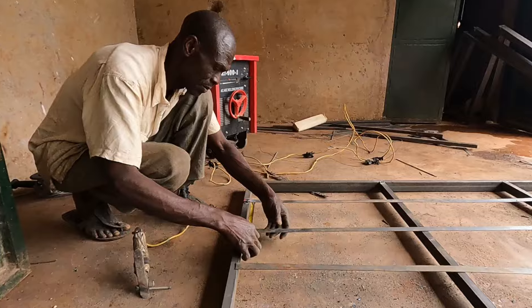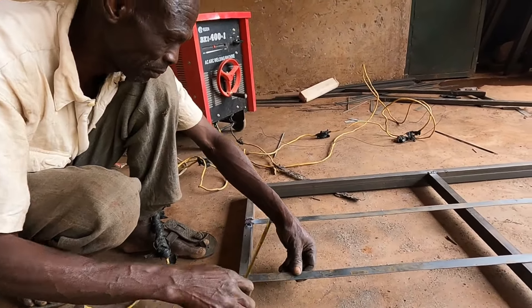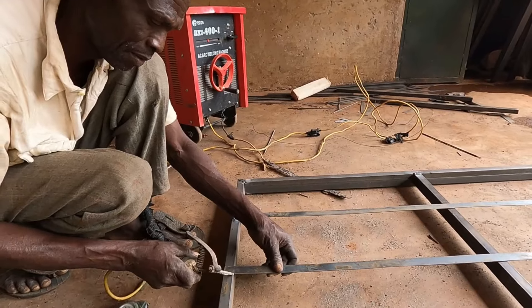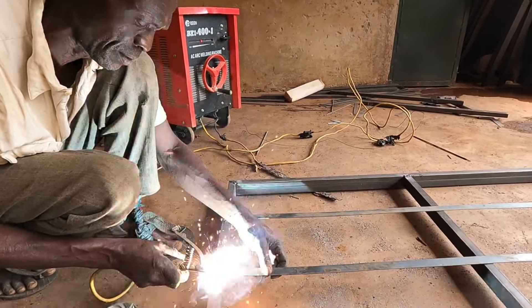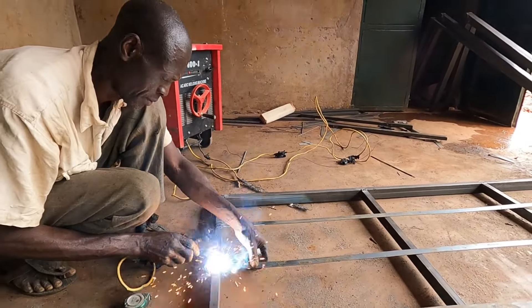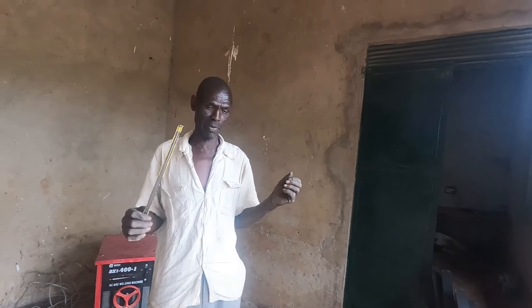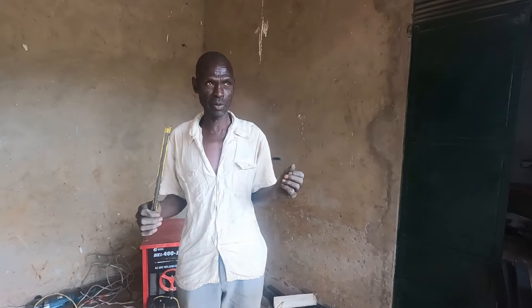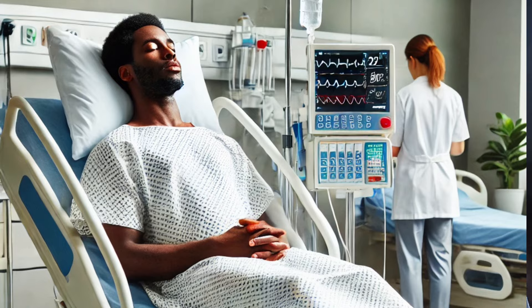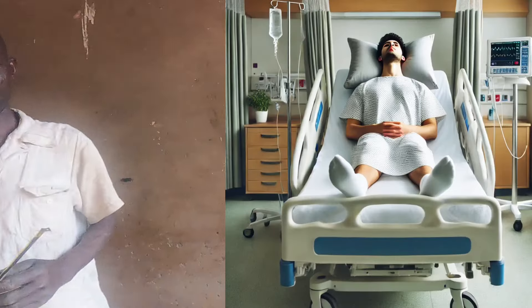So how are you going to make these beds — just like normal beds for people to sleep on, or will you make them for patients? These beds are for patients. The size and the height of the beds, including the resting side — if any patient is not feeling comfortable, they may adjust the bed for him so that he sleeps well.